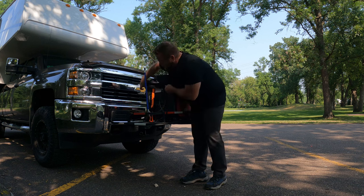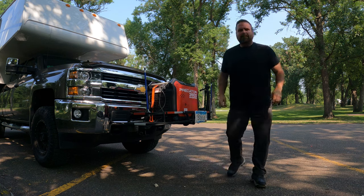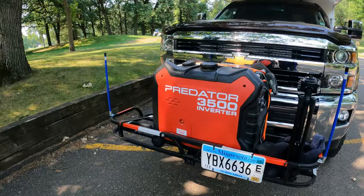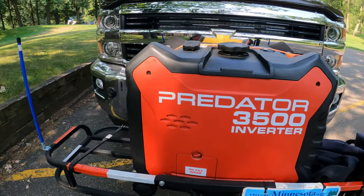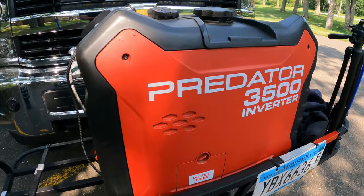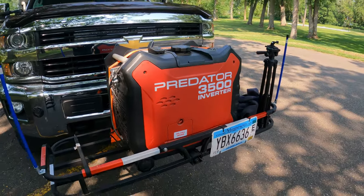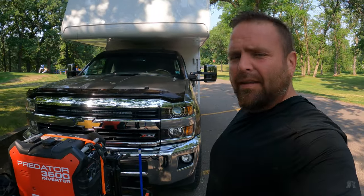Which brings us to my next generator. This is a 3500 watt Predator generator from Harbor Freight — this is my everyday generator. It'll run 10 to 11 hours on a tank, two and a half gallons. It'll handle the air conditioner, toaster, everything that the Onan does, and it does it better. They advertise this unit as being 57 decibels. Let's turn it on and see how it compares to the Onan.